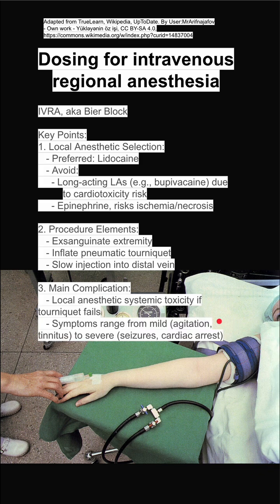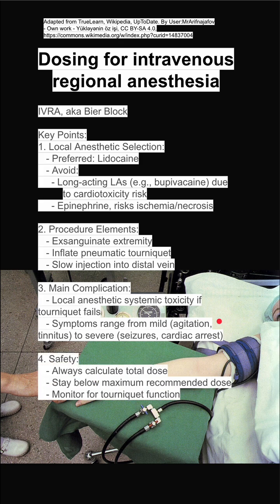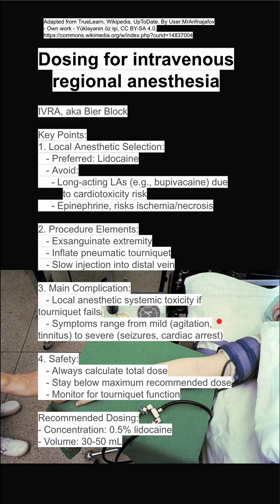Symptoms of LAST can range from mild, like agitation and tinnitus, to severe, with seizures and cardiac arrest. Some safety guidelines: you always want to calculate the total dose, you want to stay below the maximum recommended threshold, and you want to monitor for tourniquet function.